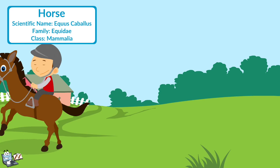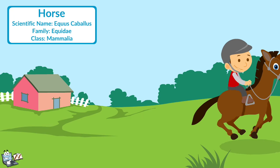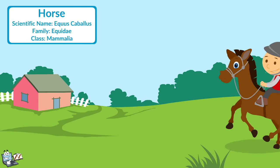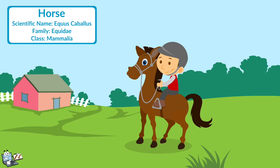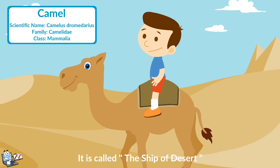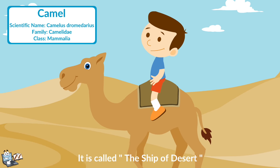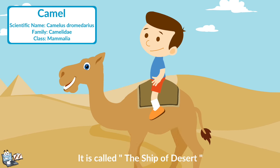Horse: It runs very fast, and so it is used for carrying people as well as loads. It is also used for riding, racing, pulling carts, and in the circus. Camel: It is called the ship of the desert because it can walk through sand without water for so many days. It is used to carry loads and people in the desert.